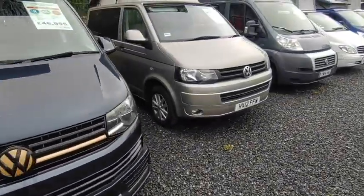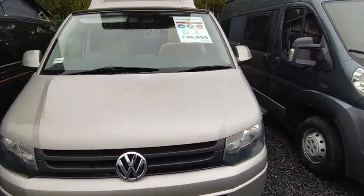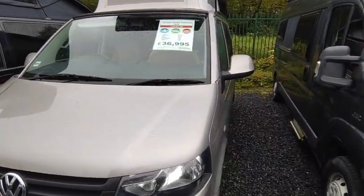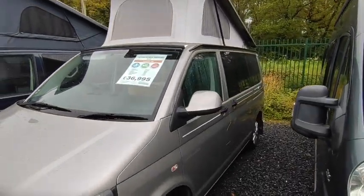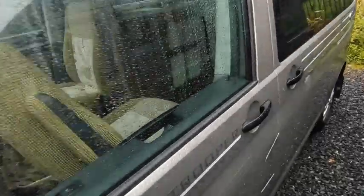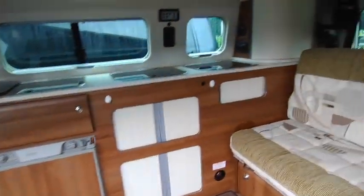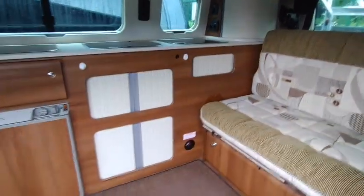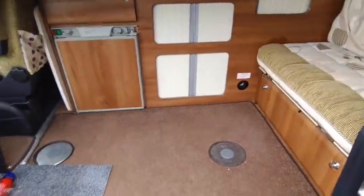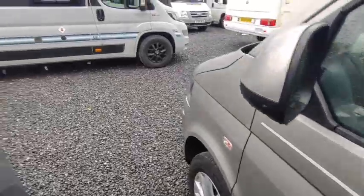There's an Auto-Sleeper Trooper here — we've sold this one before. It's one of the last factory-converted new Troopers, with a pop-top, gas tank, blown-air heating, hot water, and a Highline-spec chassis with all the bells and whistles — a really well-finished, high-quality VW camper. It's one of the last of a long line of VW campers from Auto-Sleeper up in the Cotswolds, with a soft-close door on it as well.